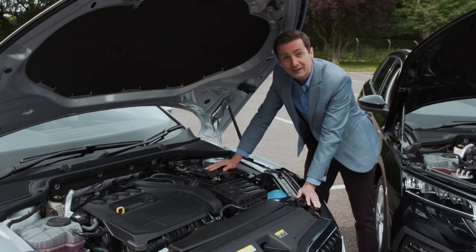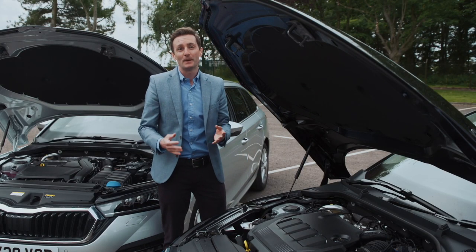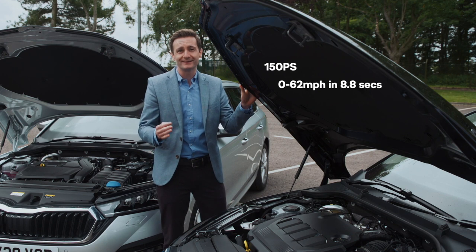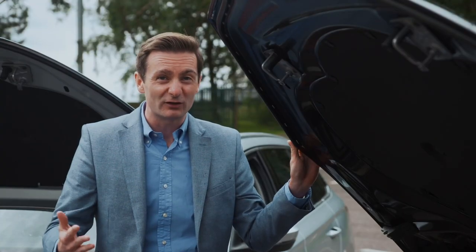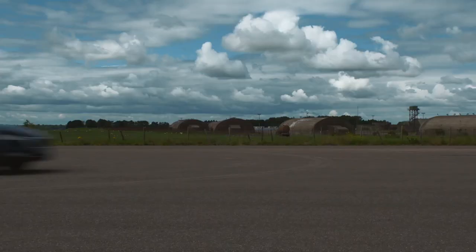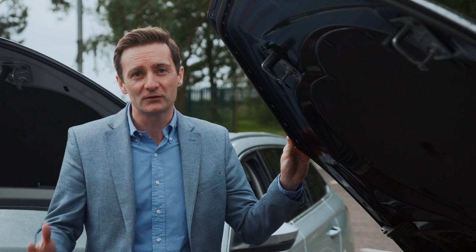Skoda continue to add to their Simply Clever items — all-new Octavias have a neat washer reservoir cap that hides a funnel. On the diesel side, this 150 PS version is the most powerful diesel engine offered from launch. It goes from 0 to 62 mph in 8.8 seconds and has a maximum speed of 137 mph. The more powerful diesel is the only engine offered with DSG, which brings us to yet another first for Octavia and for Skoda.